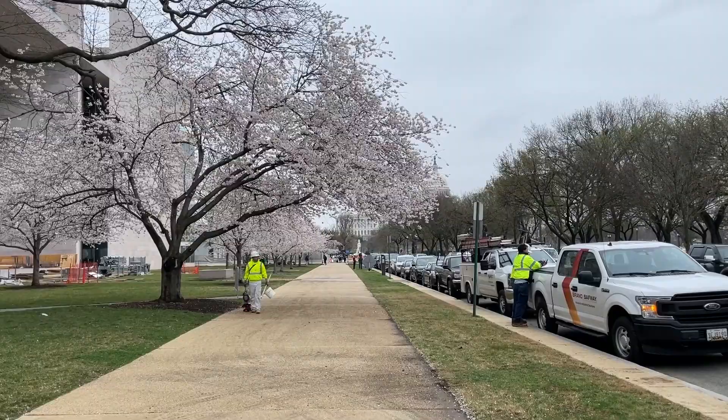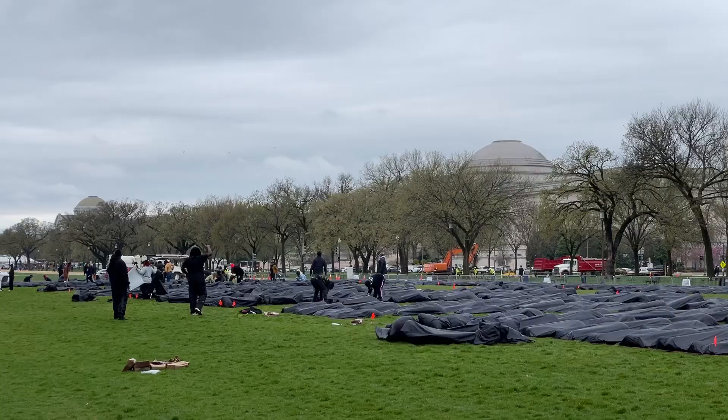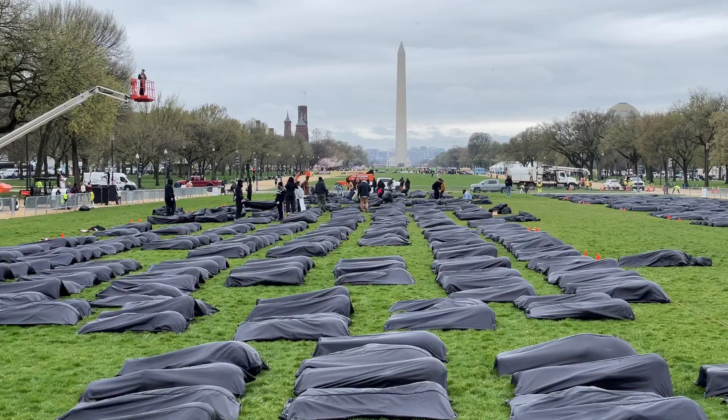Along the way, you will reach the National Mall. There are no fees to enter the mall as well as the memorial parks. Near the capital, many areas can be used to hold peaceful protests and large gatherings.